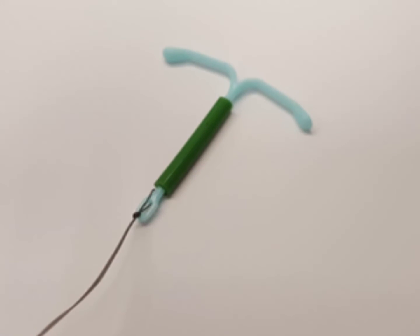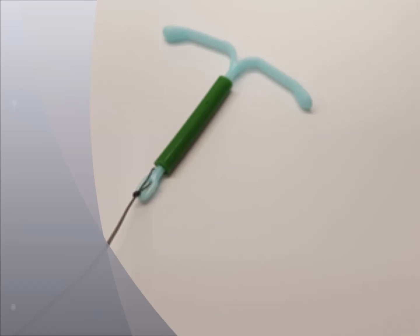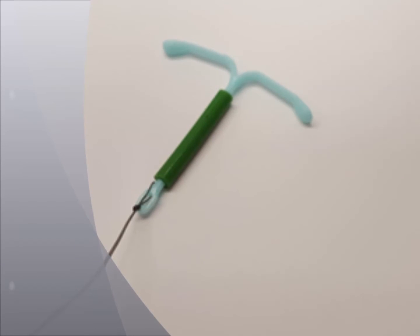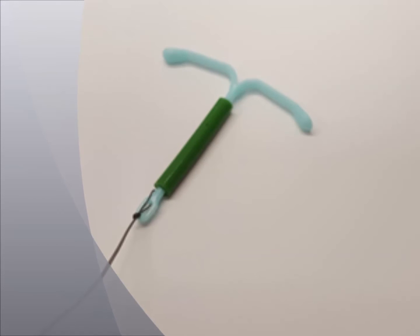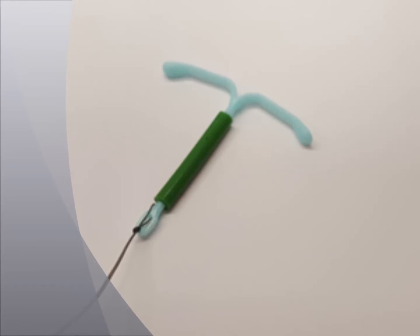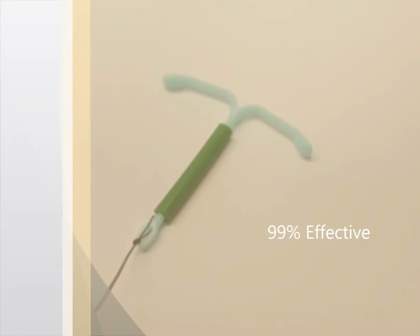Next we have our hormonal IUDs — the Mirena and Skyla. The Mirena is a small T-shaped device that sits in the uterus. It works by thickening the cervical mucus to prevent sperm from entering the uterus, inhibiting sperm from reaching or fertilizing the egg, and thinning the lining of the uterus. After about a year, most women report having shorter, lighter, or no periods at all. The Mirena is 99% effective.